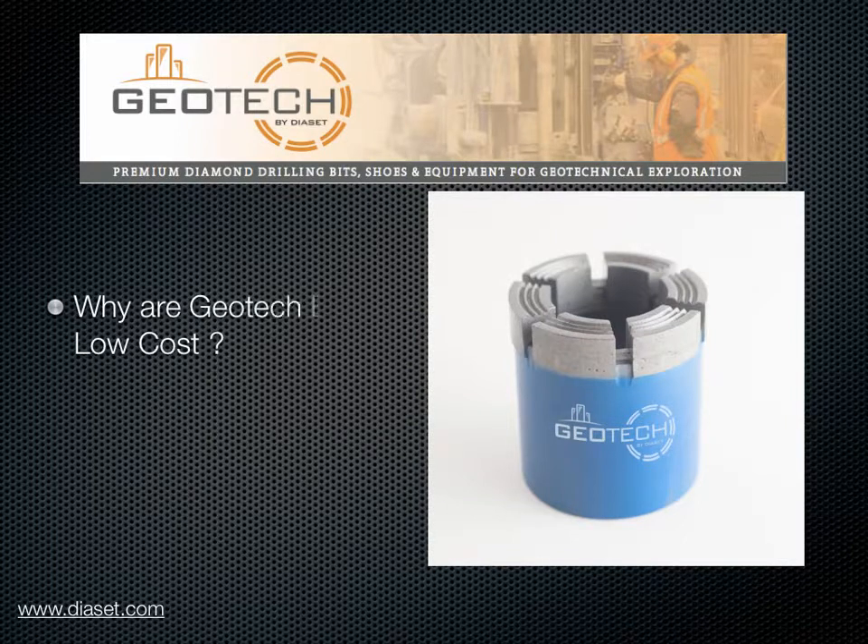Why are geotech bits low cost? The cost per meter drilled is lower than any other geotechnical bit. These bits are long life. Also, the unit price of these bits is low.